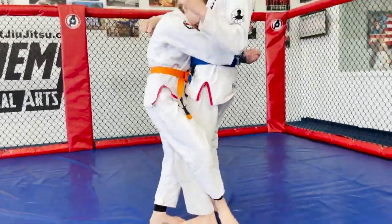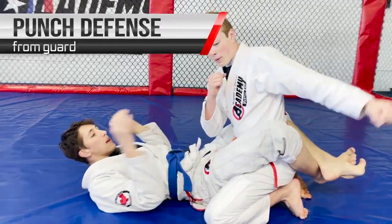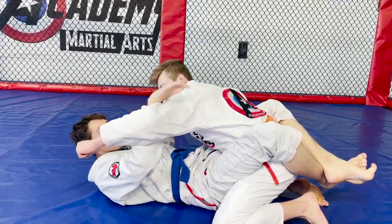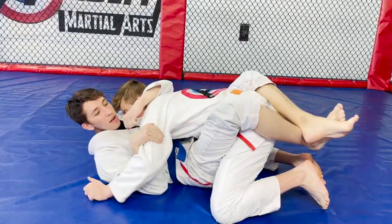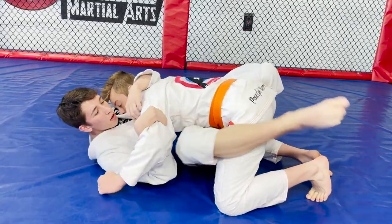If someone tries to punch at me, I block my head by creating a shield over it. I go into them while they're punching, pretend I have a uniform, and push through their chest. I grab around and hold them, then take my foot and step outside their leg and push them down so I end up on top.